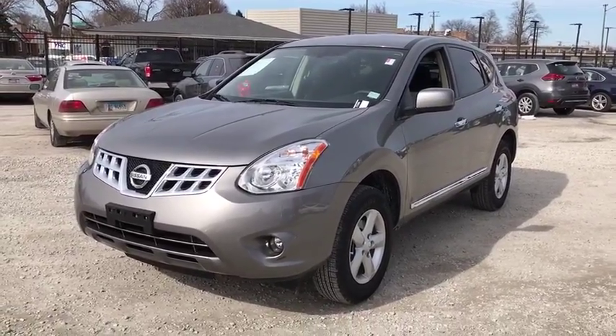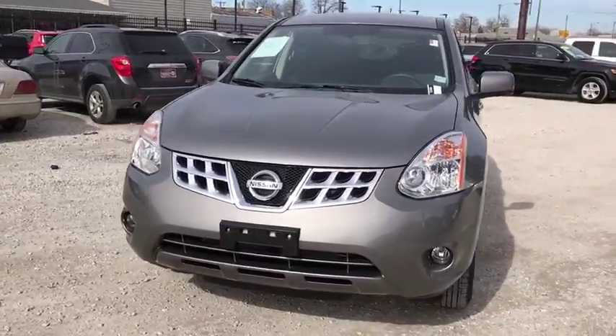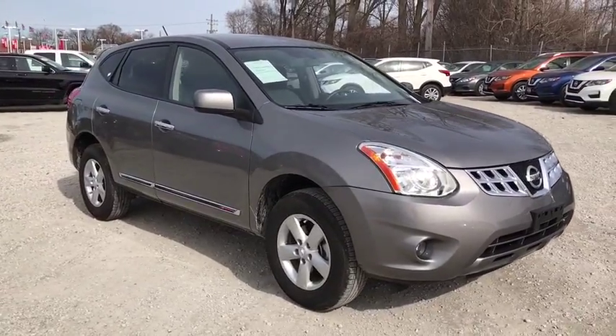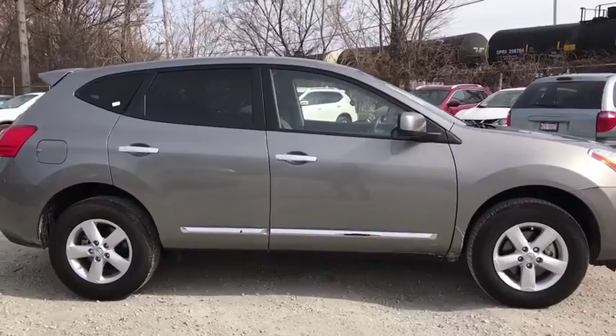The 2013 Nissan Rogue. The stylish Rogue gets 27 mpg and still boasts nearly 58 cubic feet of cargo space. With a five-star side impact safety rating and competent handling, the Rogue is more than you expect and everything you deserve.